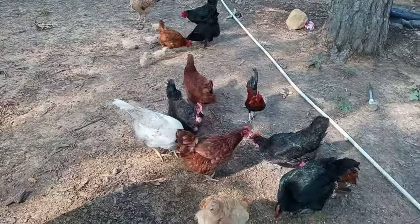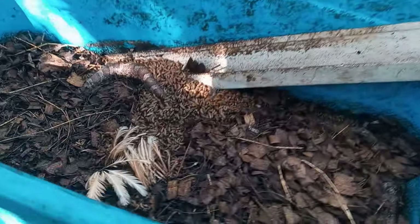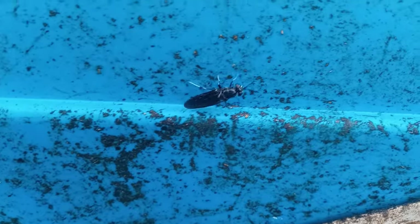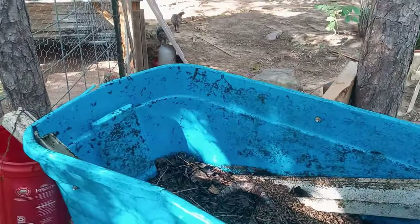And there you have it — raising chickens for eggs, collecting those eggs, and feeding your chickens properly. I hope you found this guide helpful and feel more confident in your chicken-raising journey. If you enjoyed this video, please give it a thumbs up and subscribe to Twisted Pine Homestead for more homesteading tips and tricks. Don't forget to share your egg-collecting stories in the comments below. Thanks for watching, and happy homesteading.